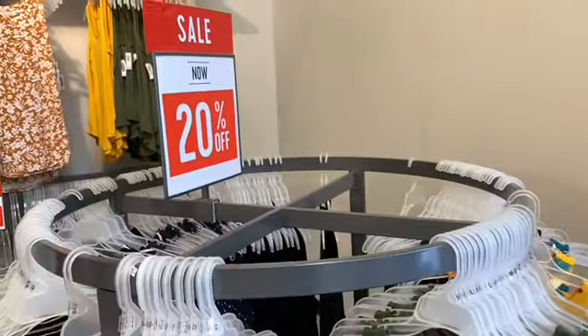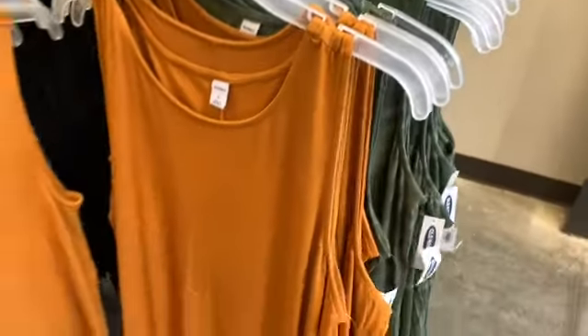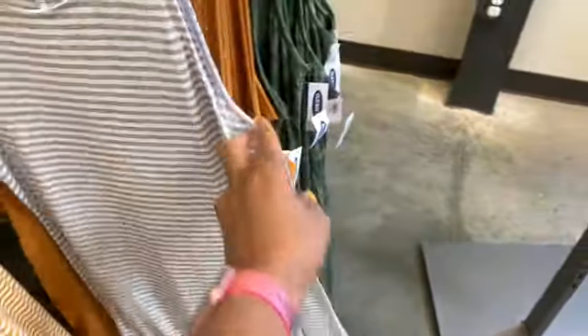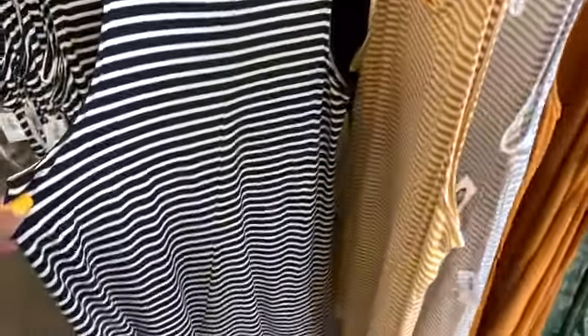The tea dresses are now 20% off and they have them in different colors — a roundish color, a tannish color, a dry bed gray, and they also have them in black here as well.